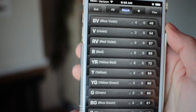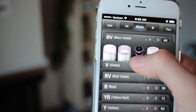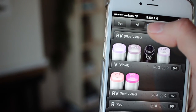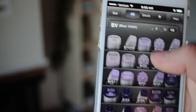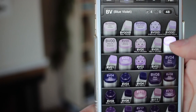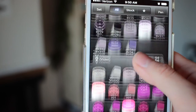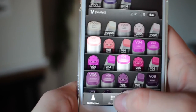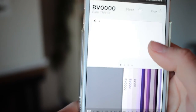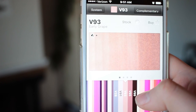So this is the Copic app — it lets you organize all of the markers that you have. Here are the ones I have, and if I want to add more or see what else is out there, I can go to 'all' and see which ones I don't have yet. The ones that are propped up are the ones I do have, which is really nice — I can see where the gaps are in my collection and also browse. If you need a way to keep track of your Copics, I would recommend this.